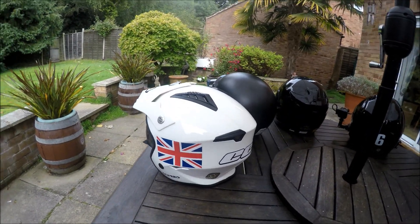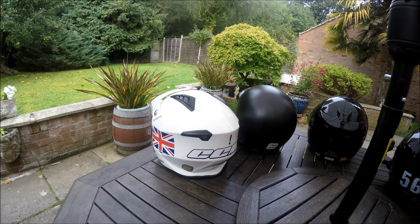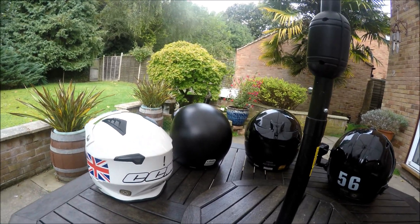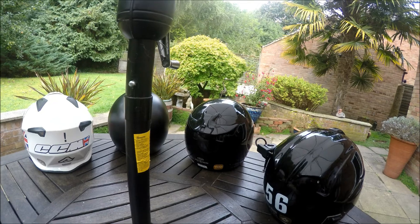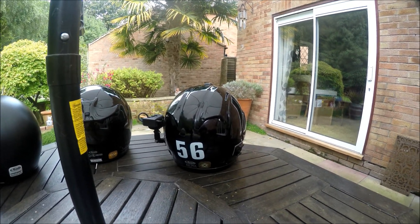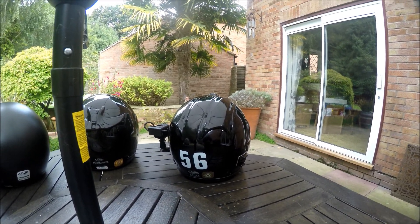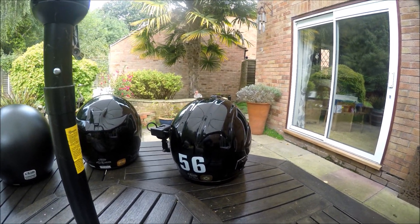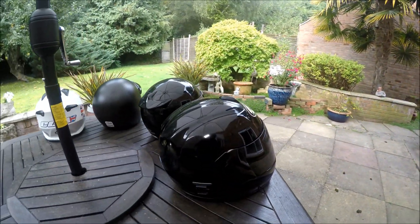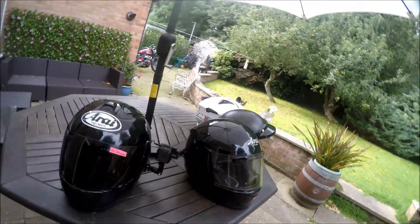So if you see me out and about and you spot any of these helmets — the Acerbis sticks out fairly well with the Union flags on it and the CCM sticker across the back. The Arai Freeway and the AXS are unmarked, and then of course the RX7 has got the 56 on the back, which used to be my old motocross race number many, many years ago. But if you see me, you might recognise me by my helmet — stop me and buy me a coffee, or maybe even I'll buy you one. So there you have it, my selection of helmets.